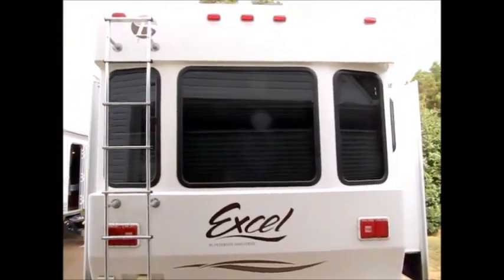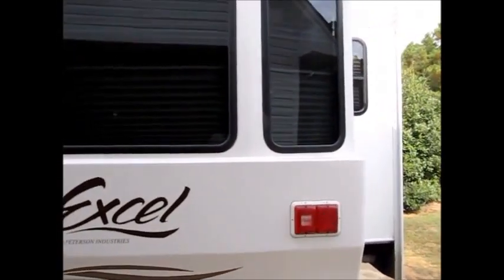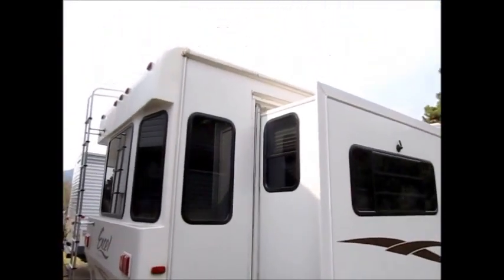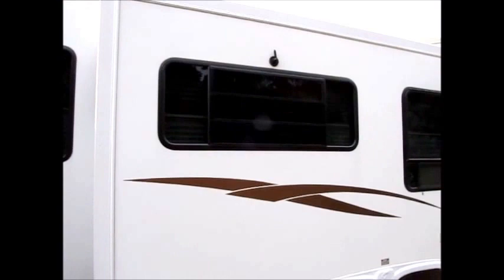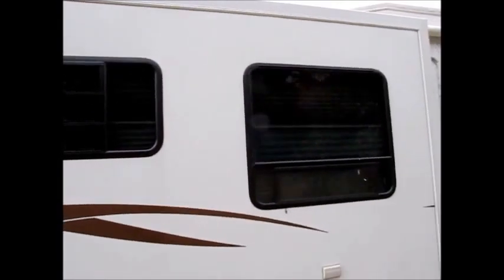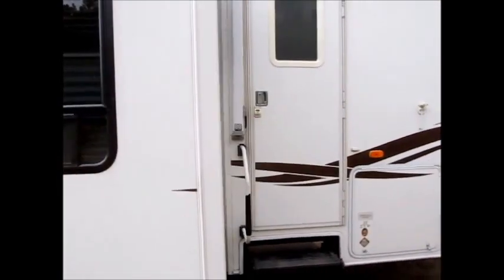If you're not familiar with Excel by Peterson Industries, it's just a real high-end camper. This thing is built like the old Numas, the Nua Hitchhikers, and Holiday Ramblers — it's definitely a much higher quality construction. All the decals are good, three slide-outs, and a nice big awning on the front. Overall, it's a real nice camper.